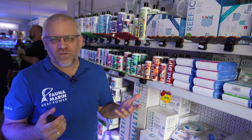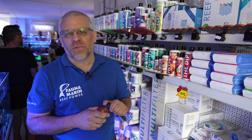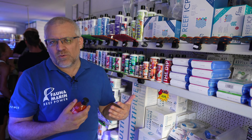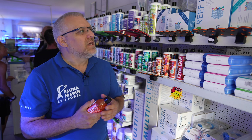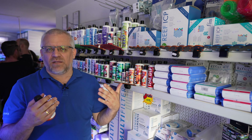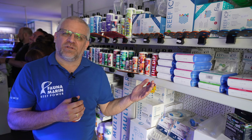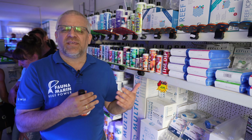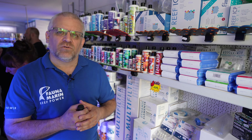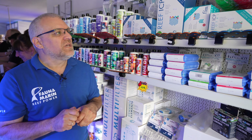The most important development in reef keeping, especially in Europe, is ICP testing, which is used far more here than in the US or North America. ICP was developed in Europe and most labs are here — in Germany alone there are three or four labs, and Fauna Marin is one of the biggest with around 400 tests per day. Stores like this are certified as ICP supporters, trained deeply on different values, relationships, and how to forecast problems like dinoflagellate infections or cyanobacteria before they occur.